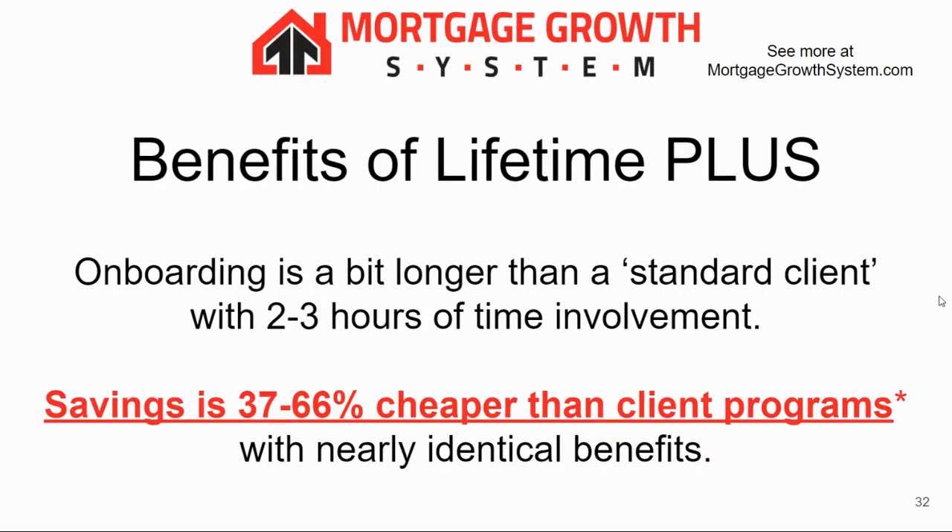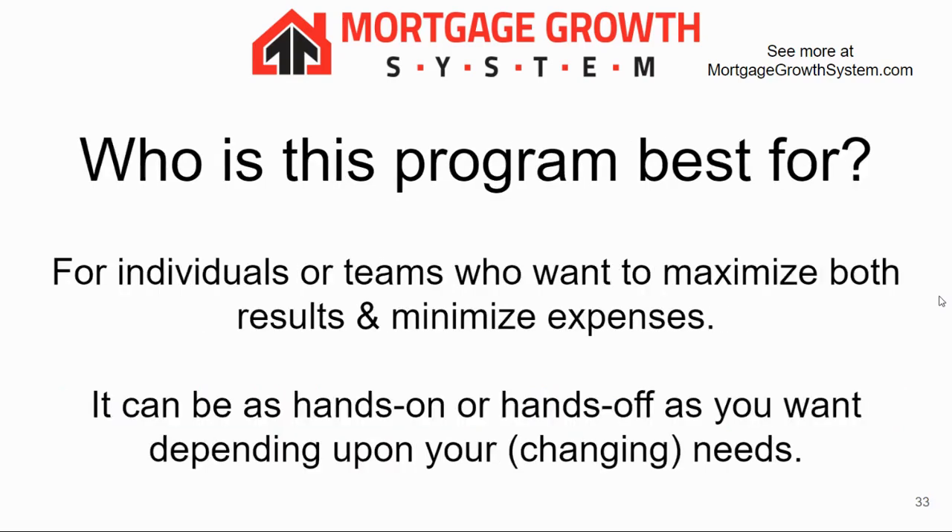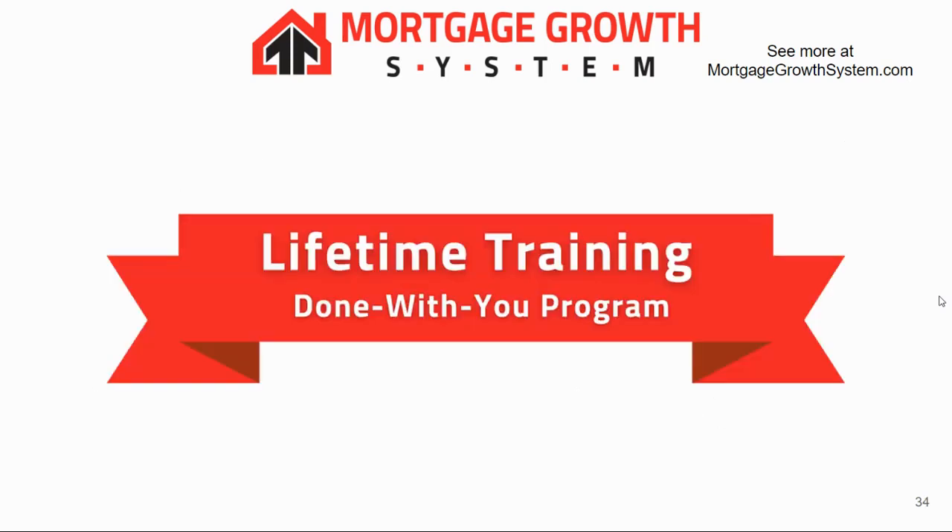Onboarding takes about two to three hours for this program — not very much — but the savings are huge: 37 to 66% cheaper than our client programs with nearly the same exact benefits. It's good for teams and individuals who want to maximize results and minimize expenses, and you can be hands-off or hands-on, switching back and forth as your needs change over time.